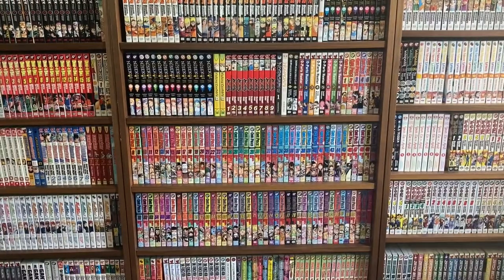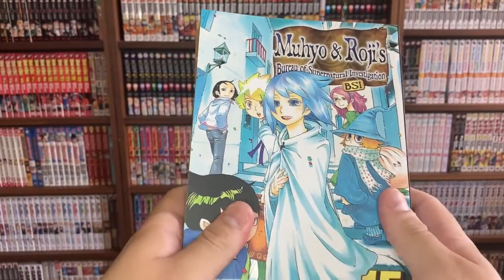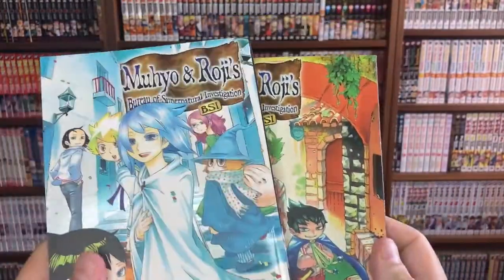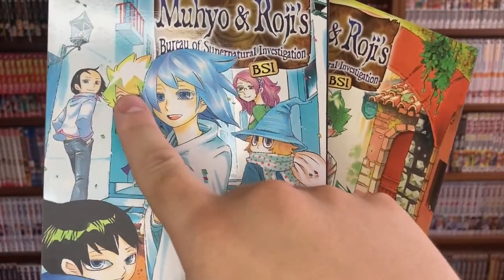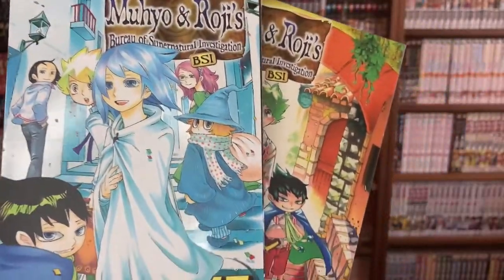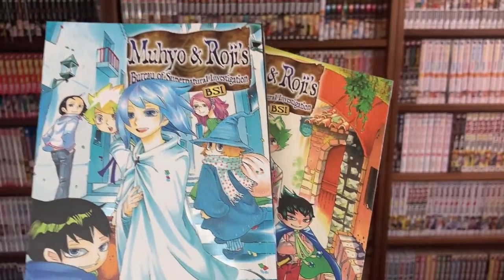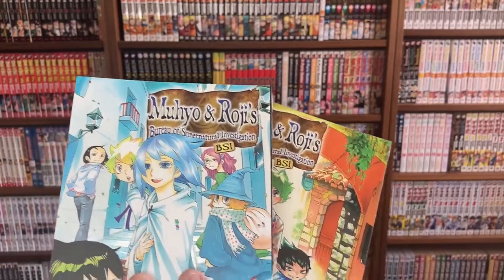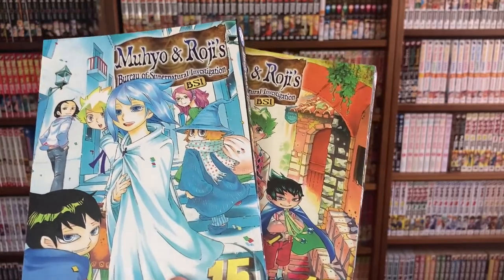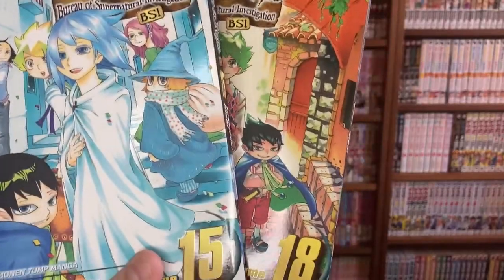Next up is a series near and dear to me — I'm super happy to finally get the last two volumes I needed. That is Muyo and Roji's Bureau of Supernatural Investigation, volumes 15 and 18, which is the last volume. The series is absolutely bonkers — it's about a guy named Muyo and a blonde kid named Jiro who goes by Roji, and they go around trying to exorcise demons and ghosts who've been in the world too long. The art is very unique, not your typical manga style, but I love it. The anime just recently came out too — you should check it out.